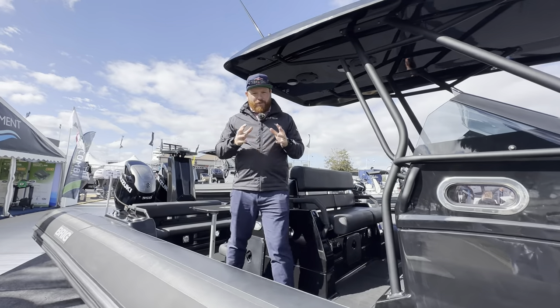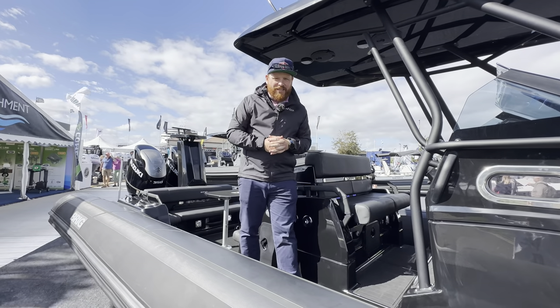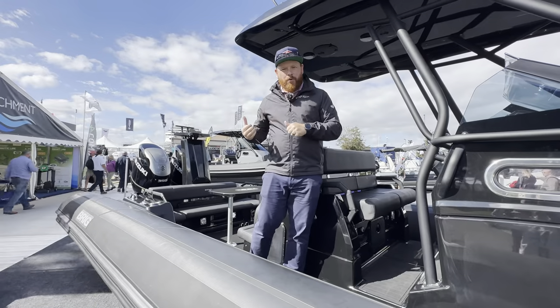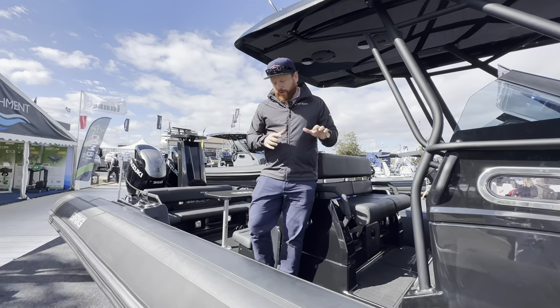Speaking to Dan earlier on about this boat, and it really is tricked up to the nines. For a fully blacked-out boat, it has one of my favourite names of all time — Vader — with some really nice SeaDek naming on here. It's a really cool piece of kit. Come with me, I'll show you around. It's got 30 hours on it so it is second hand but almost brand new, and it really has everything.